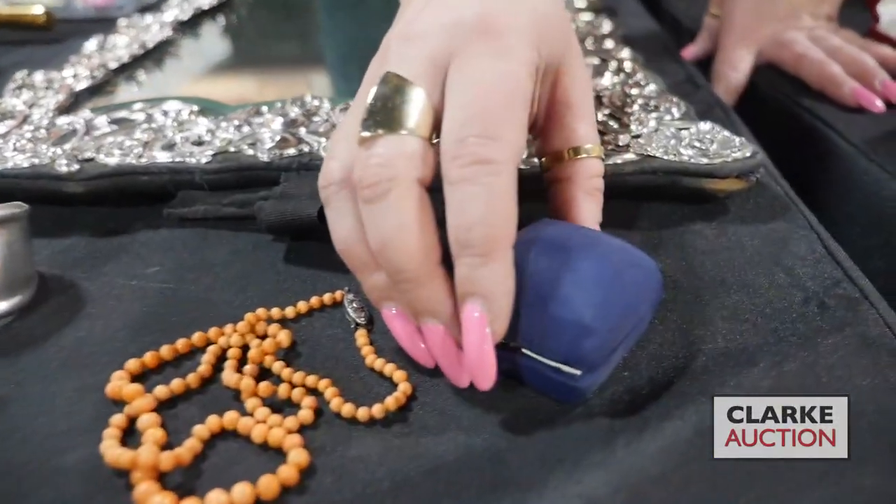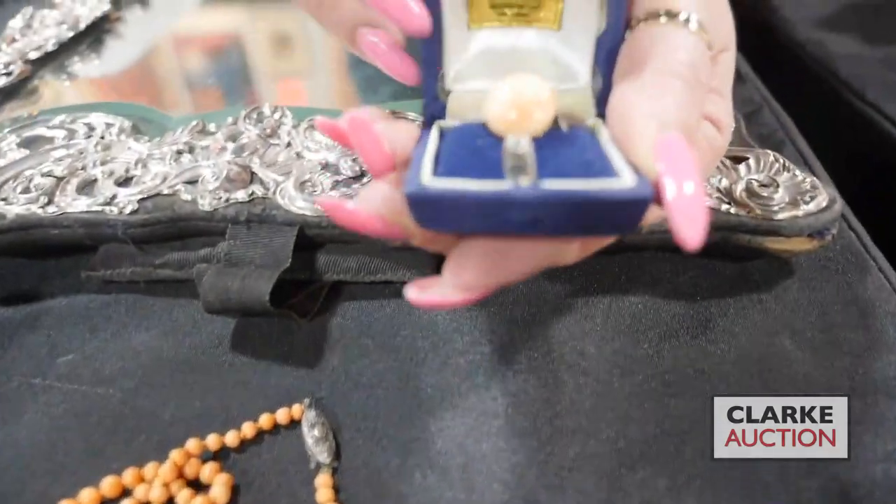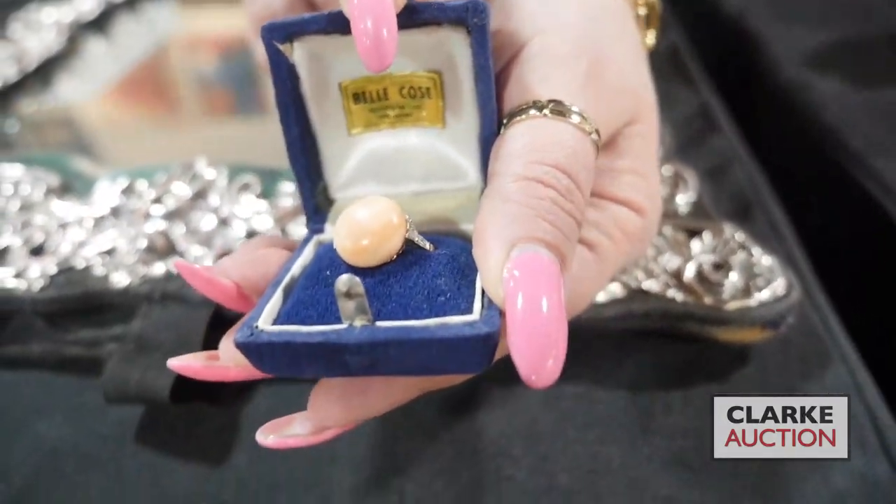We have a two-piece coral suite: a graduated Victorian coral necklace, and a very sweet coral button set in gold.